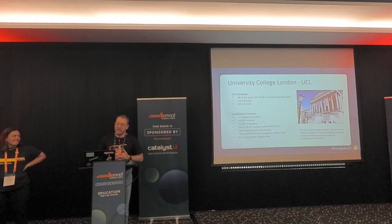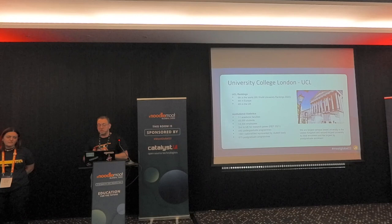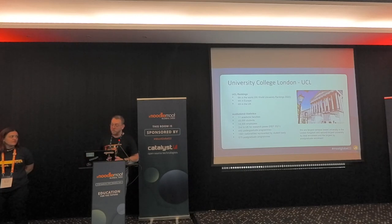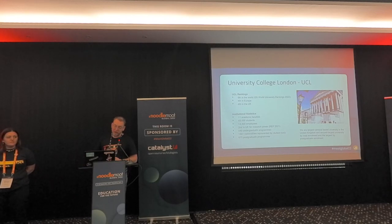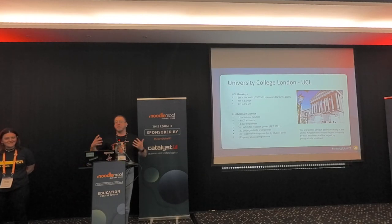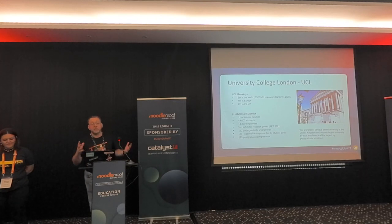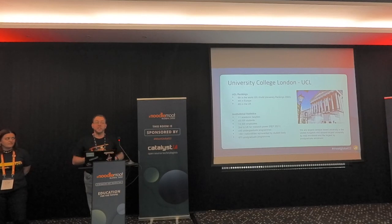Just a little bit about UCL. UCL is made up of 11 academic faculties. We are the largest campus-based university in the UK now, second largest university by total enrolment with only the Open University being larger, and we have the largest postgraduate enrolment in the UK as well. UCL politely acquires other institutions - it grows by taking over other universities and has spread through North London, leading to a very unique polycentric situation about how our faculties work together.